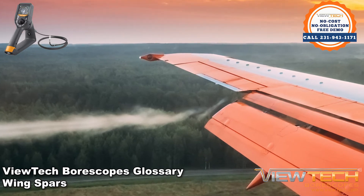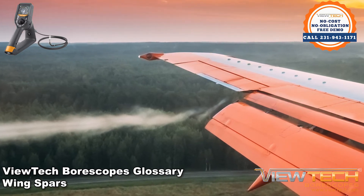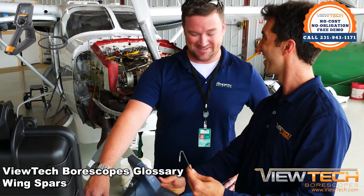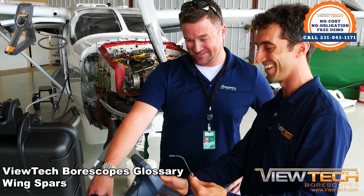Because of strict regulation within the aviation industry, aircraft components need to be inspected thoroughly, often, and quickly. Borescopes and other variations of inspection cameras are frequently used in a myriad of aviation inspection procedures.